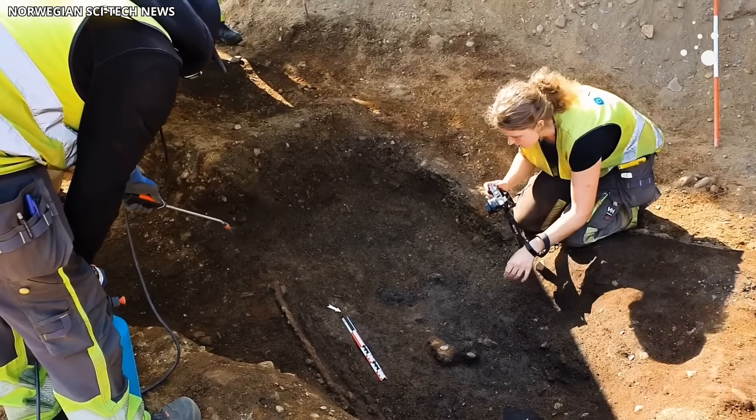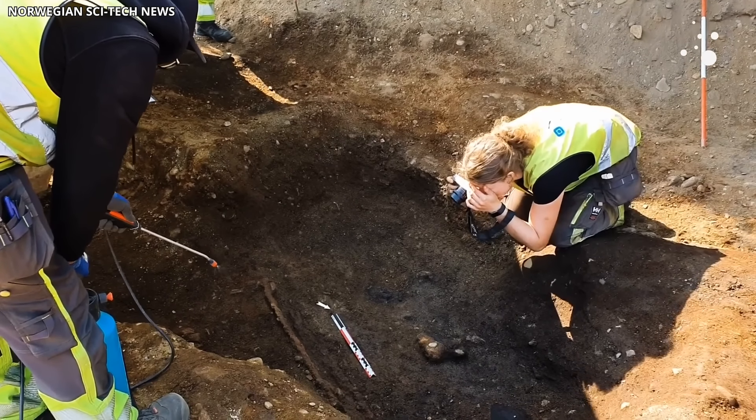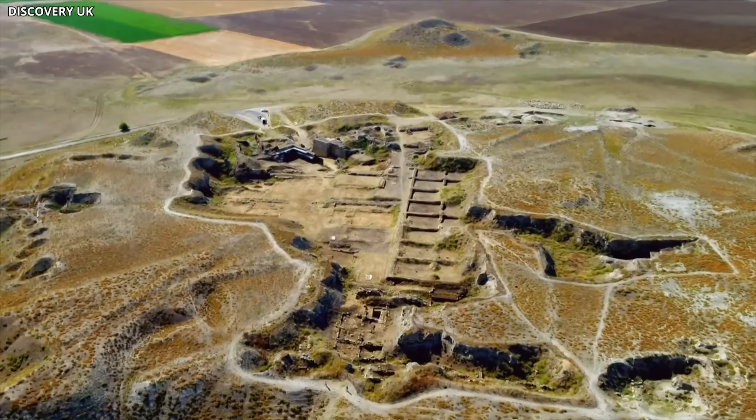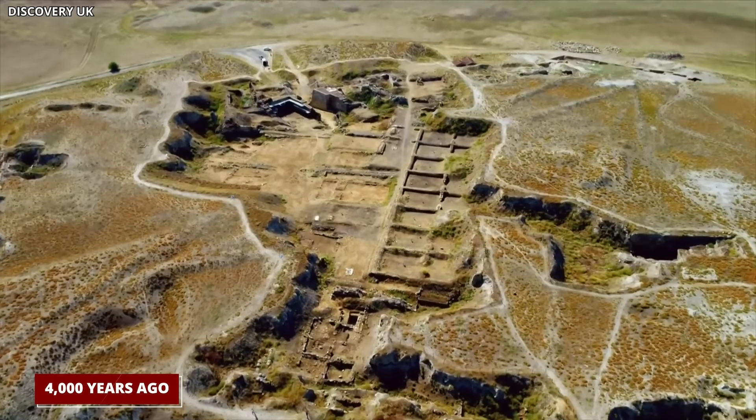Now archaeologists are digging even deeper, hoping to uncover more secrets hidden in the ancient mound. They want to understand more about the people who lived there 4,000 years ago, and this brain could hold some clues.